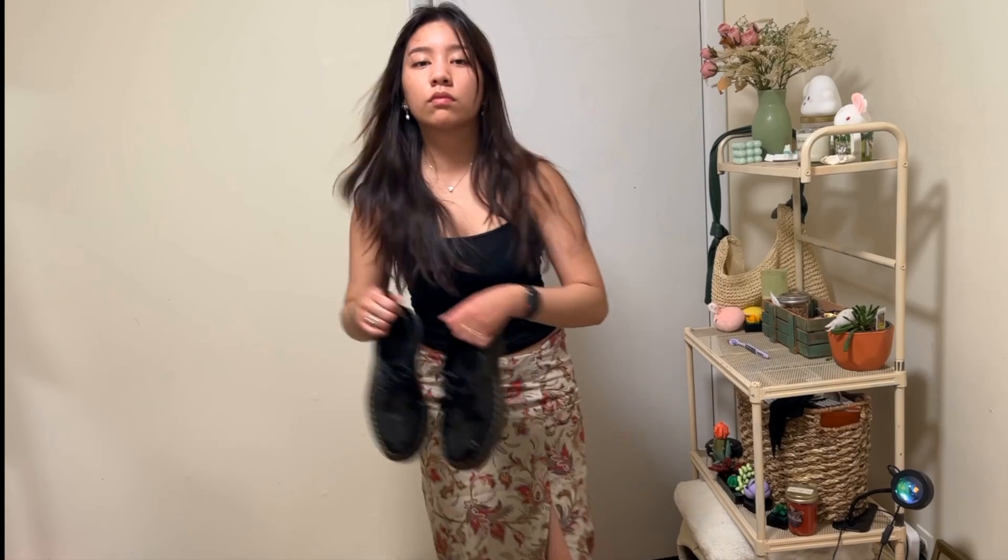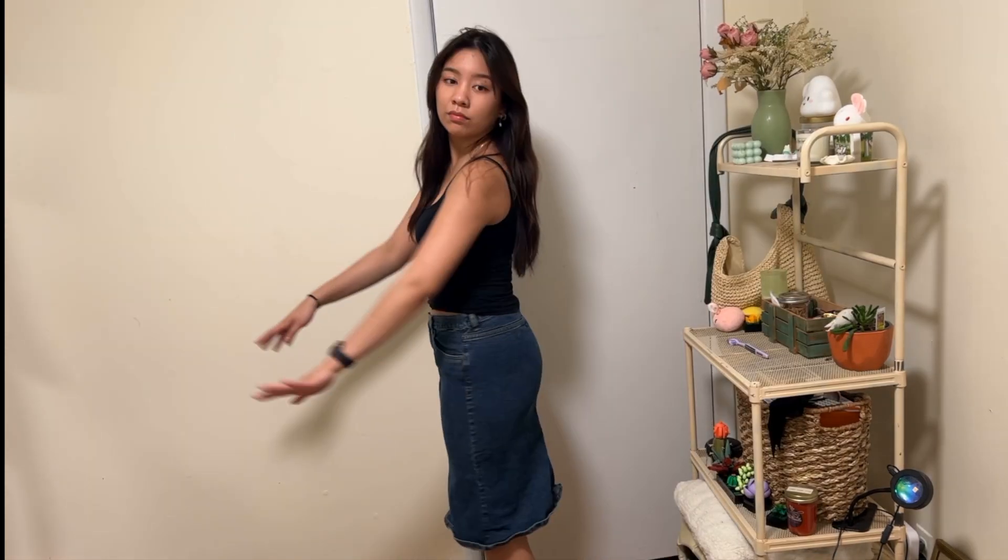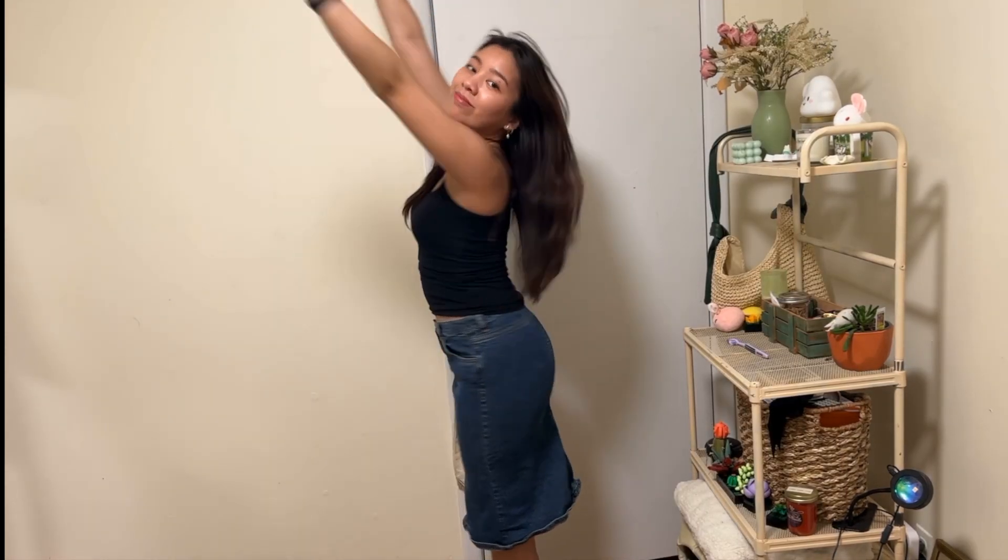This other skirt is so beautiful — it has a wonderful red pattern on it. I actually like to only zip it halfway so I can wear it more low-waisted, because I think it's supposed to sit literally at your rib cage. And now we have this beautiful denim skirt that's so comfortable and soft — I really love wearing it with my Sambas.